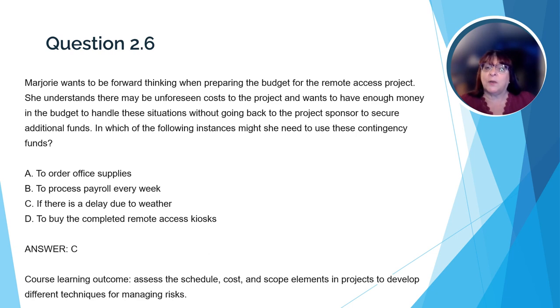Here's a question that relates to the course learning outcome about assessing the triple constraints and managing risks. Marjorie wants to be forward thinking when preparing the budget for the remote access project. She understands there may be unforeseen costs and wants enough money in the budget to handle these situations without going back to the project sponsor for additional funds. In which instance might she need to use these contingency funds? The correct answer is C, if there's a delay due to weather. Contingency funds are an allotment of the budget set aside in case something unexpected happens, such as a weather delay. The other choices are normal project activities that should come from designated budgets.